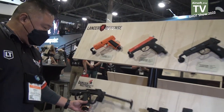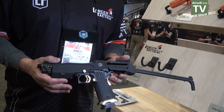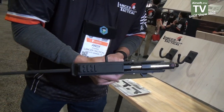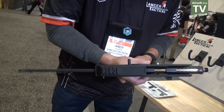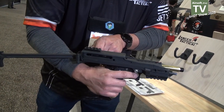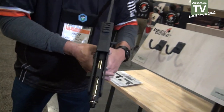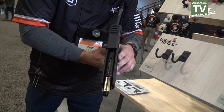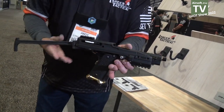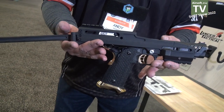We also have another PCC, and this is for the high cappas. This will fit any TM compatible high cappas.